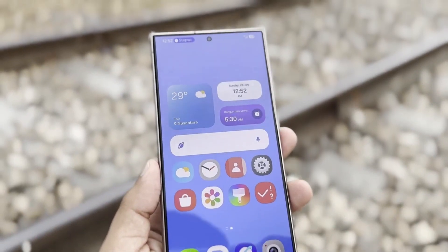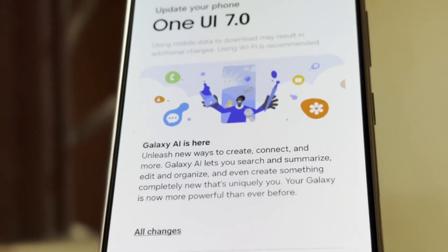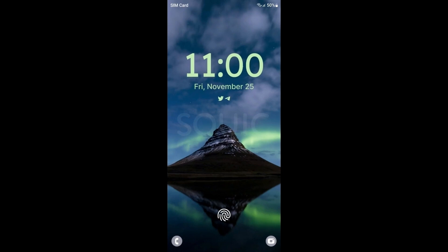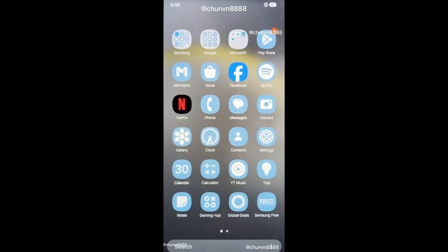Today, we've got some exciting updates about Samsung's highly anticipated One UI 7.0 beta update. If you've been eagerly waiting for this update like many of us, you might have noticed it's been delayed for quite a while. It was originally expected to launch at the end of July, but here we are in September and still no official release. But don't worry, it looks like we're finally getting close.